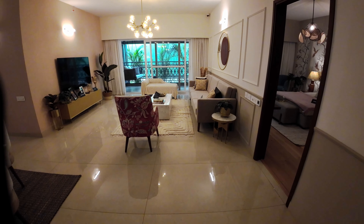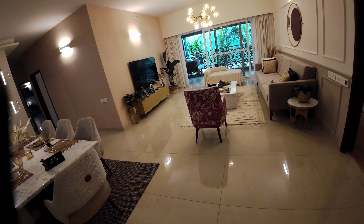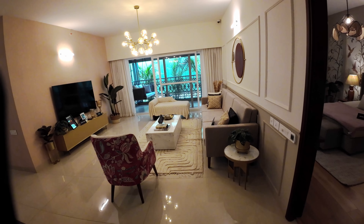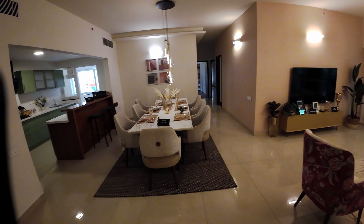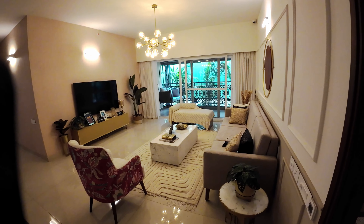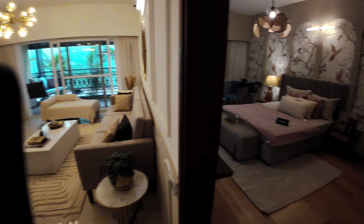If you look at the size of this particular area, it's a beautiful space — somewhere around 13 by 25 to 14 by 14. The dining area is specifically 13 by 7.4, and the living area is 25 by 14.